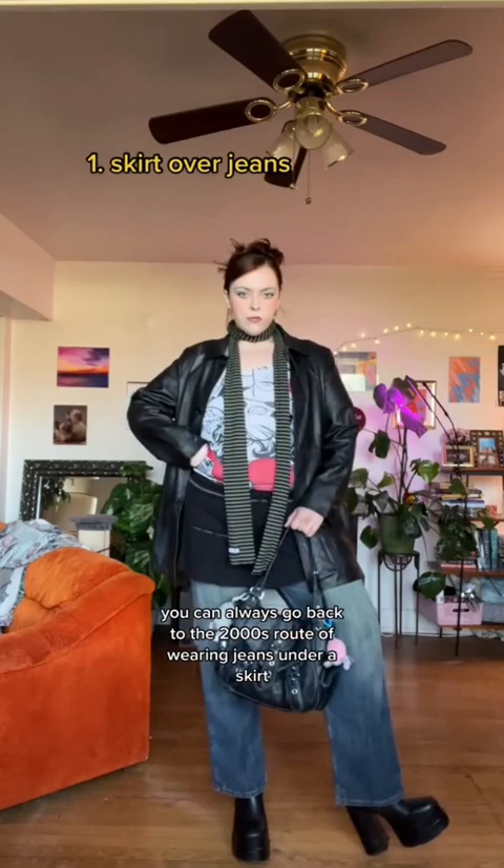Or literally any pants you want. I don't care what anyone says — it's cute, it's cozy, and it's perfect for cooler weather.